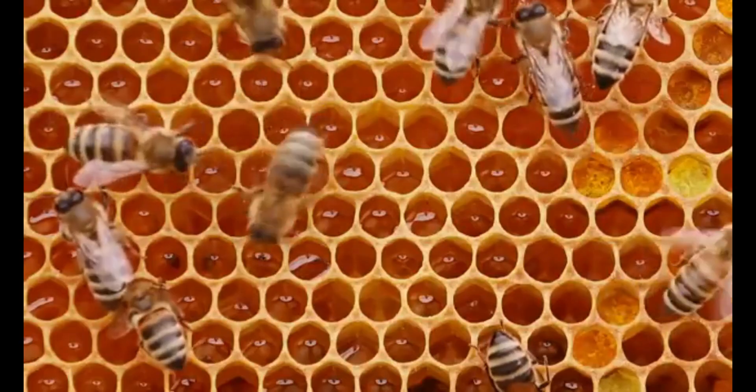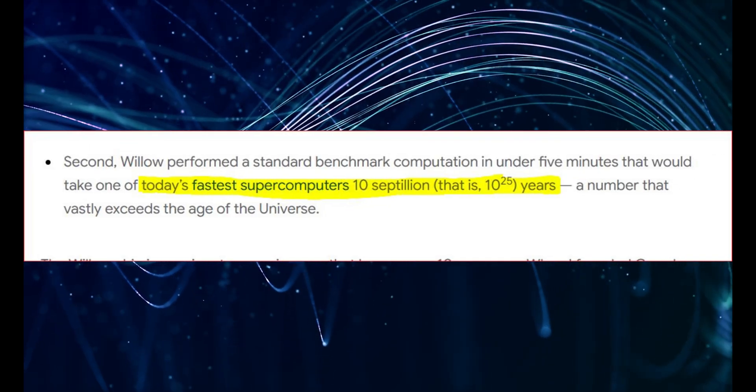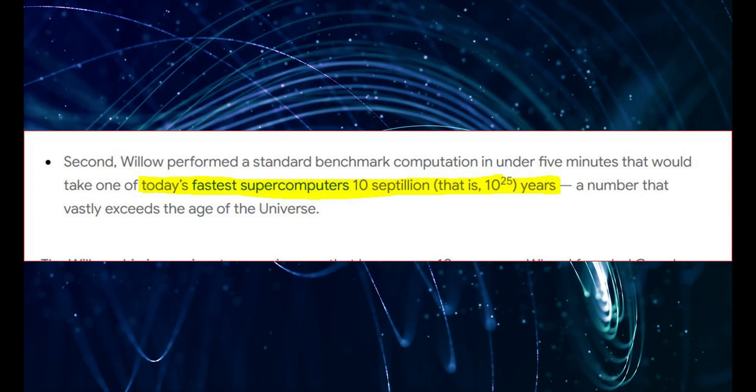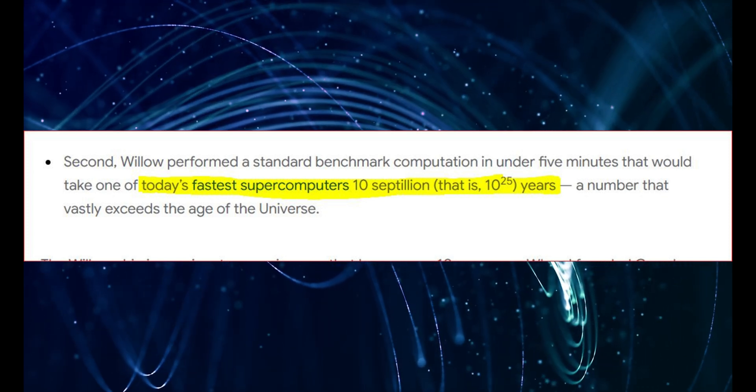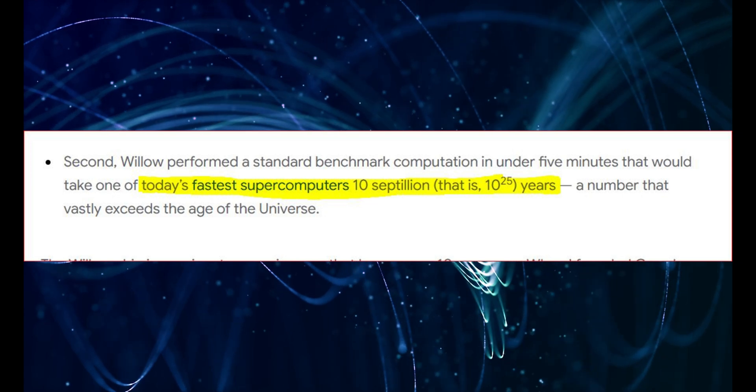Here's the part that left me absolutely speechless. Willow performed a standard benchmark computation in under five minutes that would take one of today's fastest supercomputers 10 septillion years — a number that vastly exceeds the age of the universe. How is that even possible?